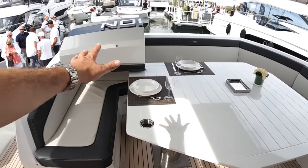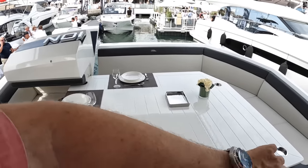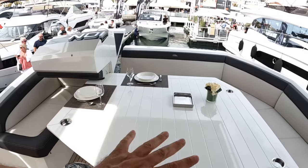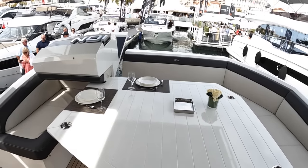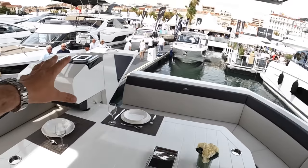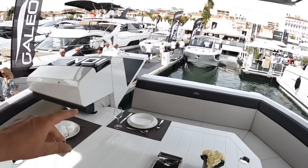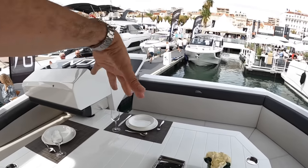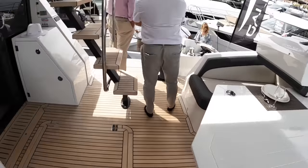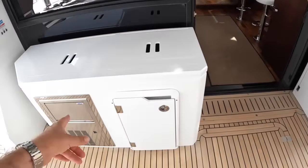We'll start with this cockpit area. You can see they've brought the seating all the way around — not just across the back but up the sides as well — big table, wonderful place to sit out and enjoy a meal under this overhang. We've got the door lifted up on the transom; that's access to the crew cabin. That normally would be back and flat. We've got an ice maker here.